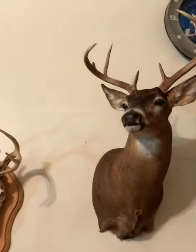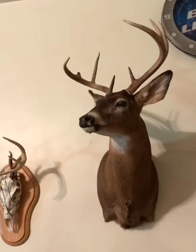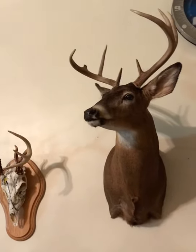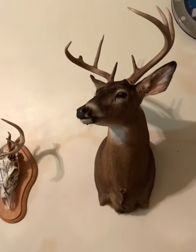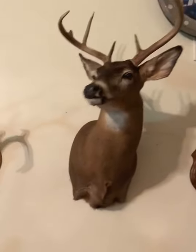This one was a late season buck — shot him in December, I want to say 2016. My biggest buck. Nice eight-pointer, really nice mount. That's all I got to say about him.